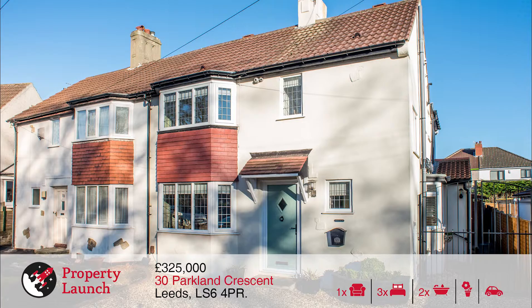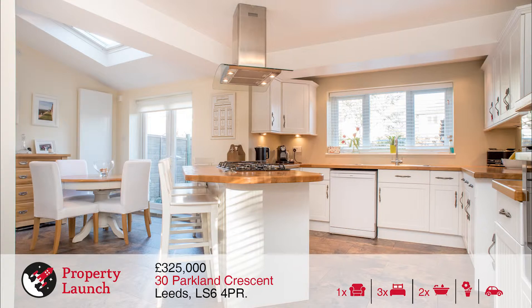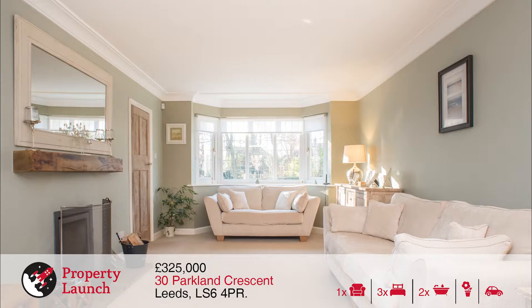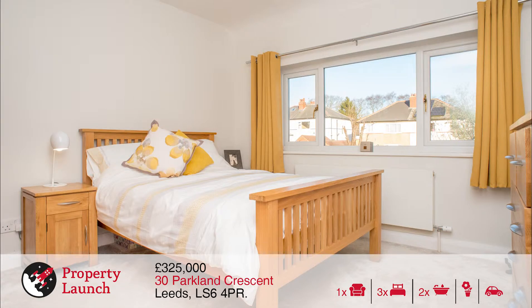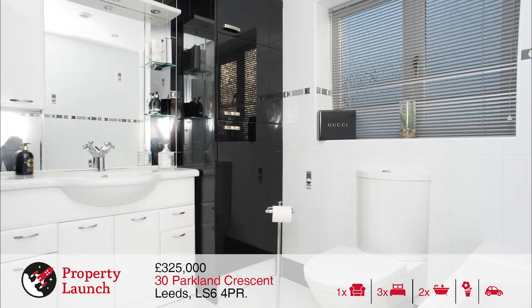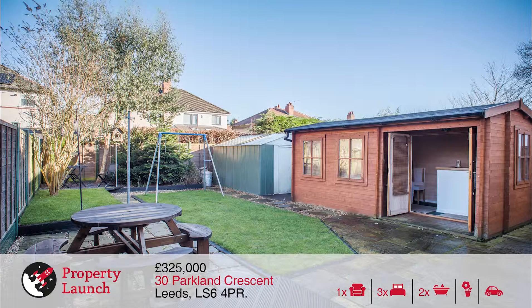The final property we have for you today is number 30 Parkland Crescent — an absolute gem, and if you know the area you'll know these properties do not come up very often. This is a traditional three bedroom semi-detached property in a very popular area. To the first floor there are three bedrooms and two bathrooms, bedrooms being of ample size. Downstairs we have a wonderful open plan kitchen and an excellent warm inviting reception room. To the rear there's a beautiful garden and an attractive summer house which could have a variety of uses.